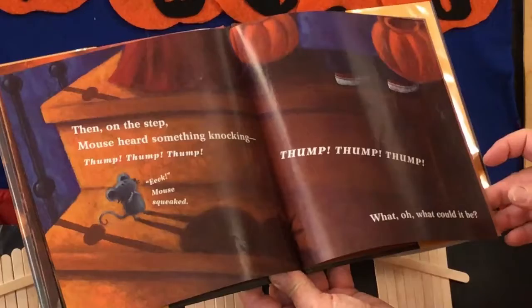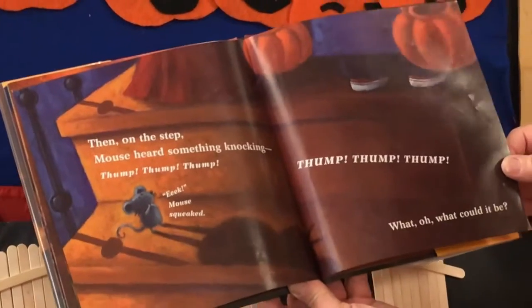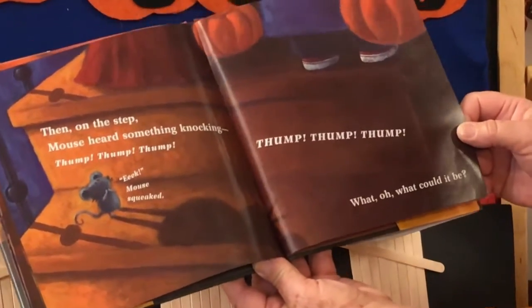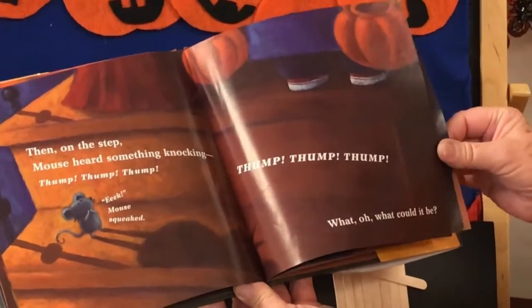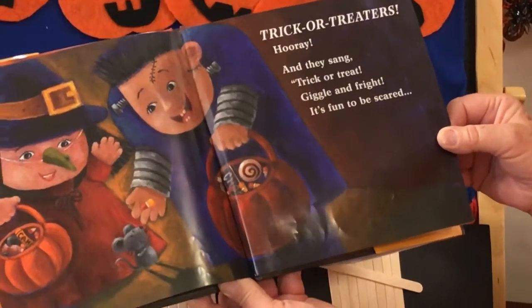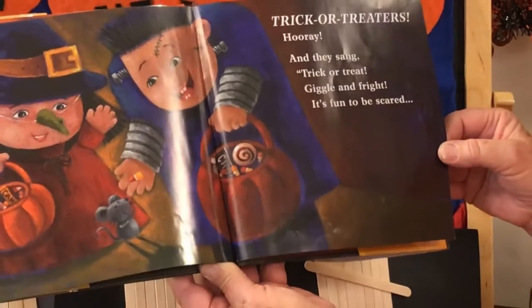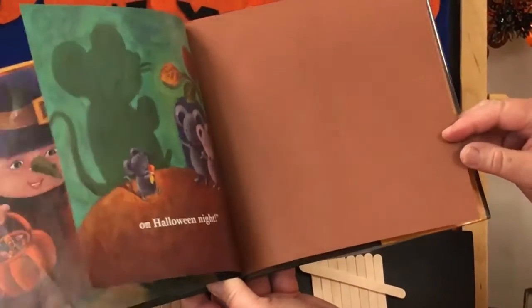Then on the stump, Mouse heard something knocking. Thump, thump, thump. Eek! Squealed Mouse. Thump, thump, thump. What? Oh, what could it be? Trick-or-treaters! Hooray! And they sang, Trick-or-treat, giggle and pride. It's fun to be scared on Halloween night.